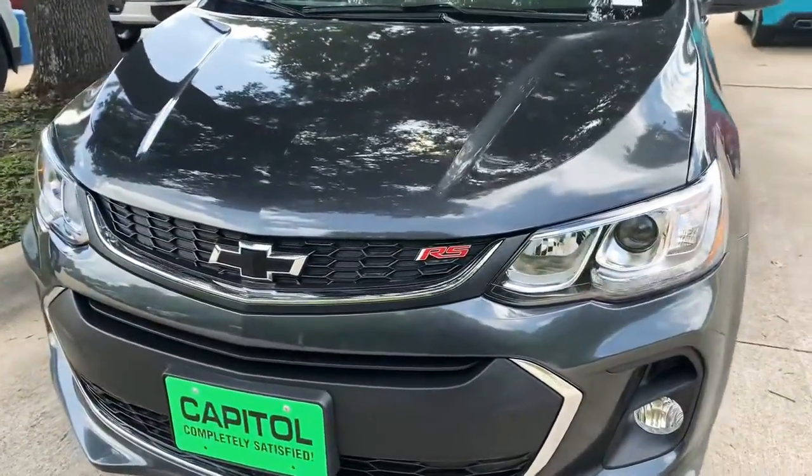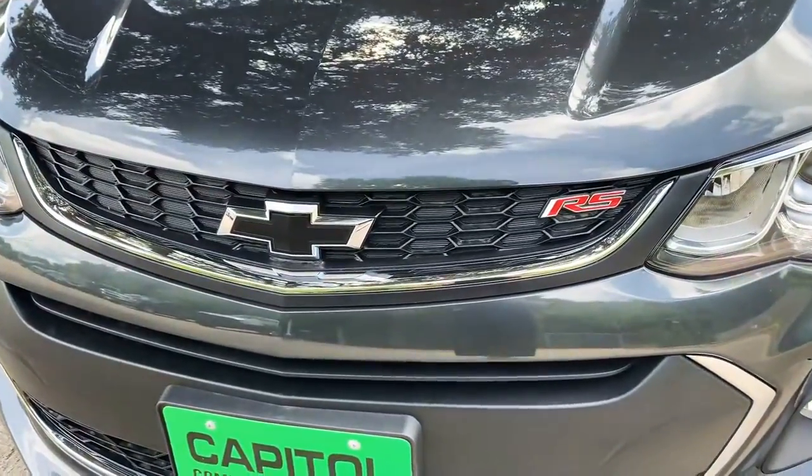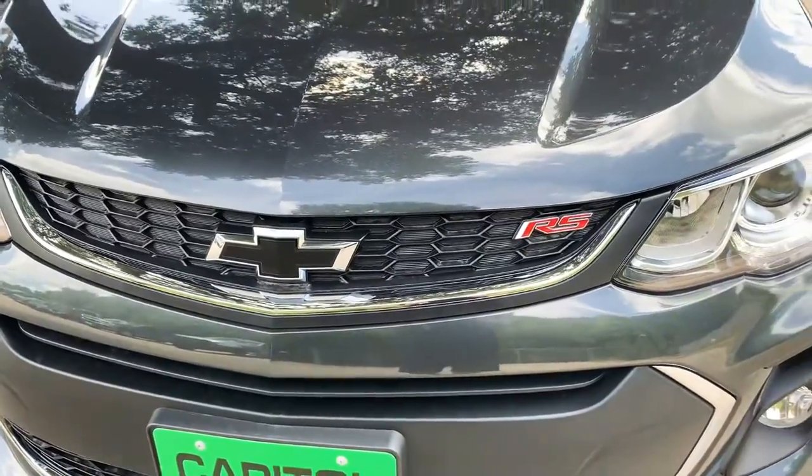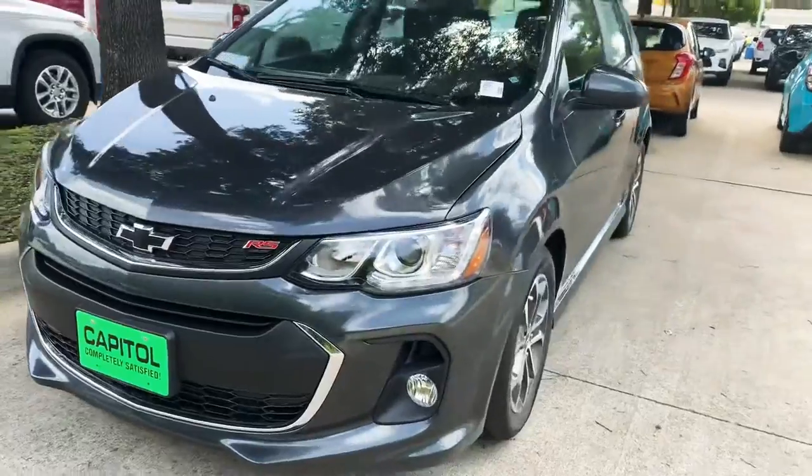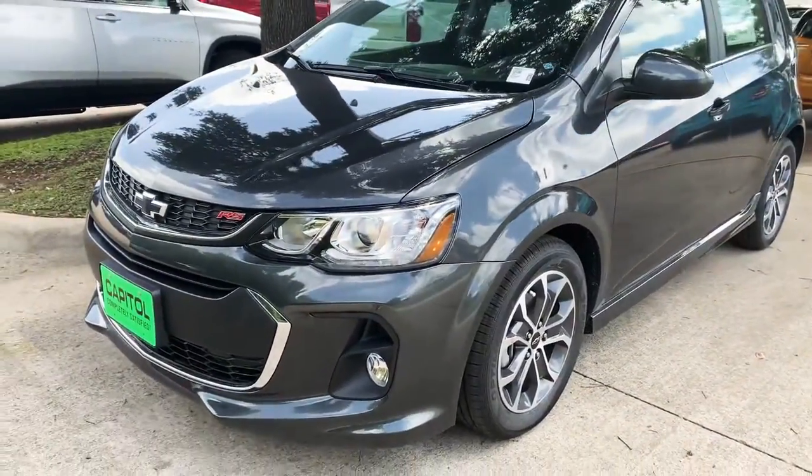I love this one because it's actually going to give you the black bow ties, the red RS edition badging, and LED lighting, which looks amazing. I know you're worried about the fog lights, and it does have those on there.